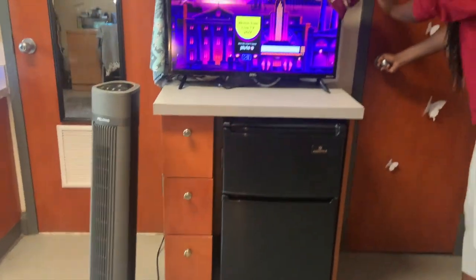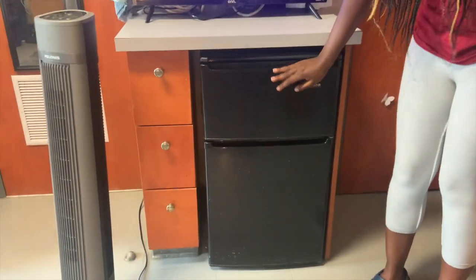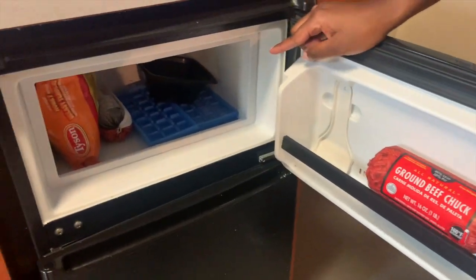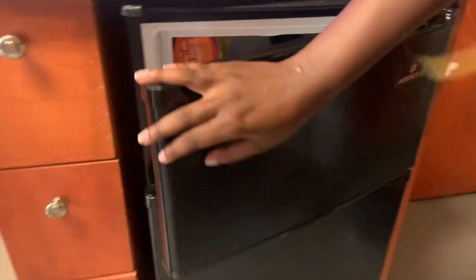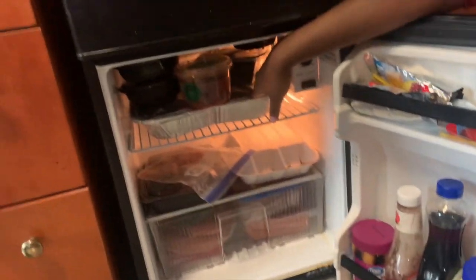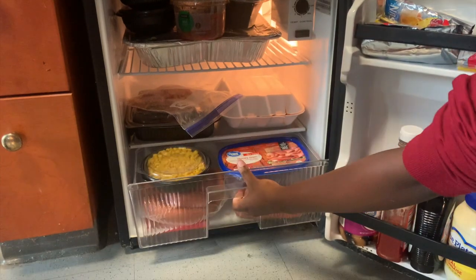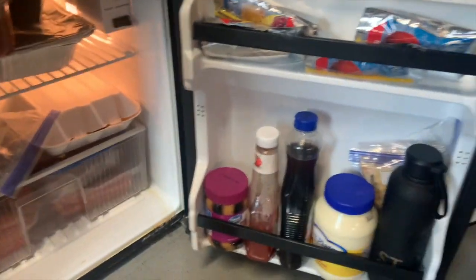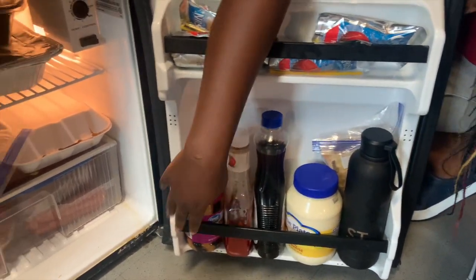Okay, so right here is our kitchen slash entertainment area. So here at the bottom we have the mini fridge that came with the room. In here we just have some ground beef for cooking, some ice trays, ice, and some chicken nuggets that we're going to eat later obviously. Down here we have mostly leftovers, like this is some seafood that my parents left, some leftover Boston Market food. And here we have like ham and corn and some sausage. And on the door here we have the Capri Suns, ketchup, syrup, mayo, some drinks, and some peanut butter and jelly.